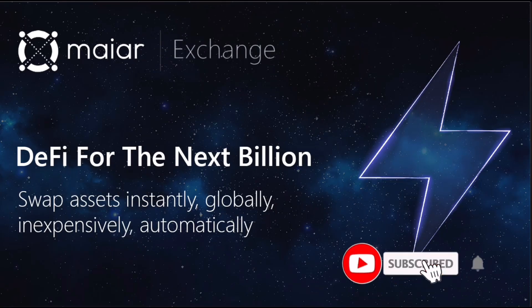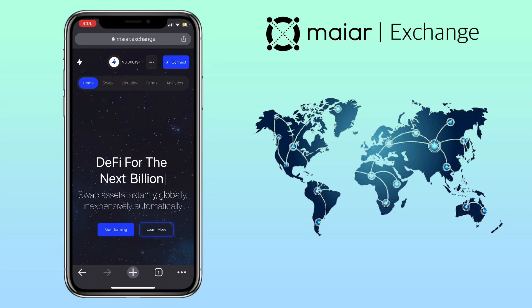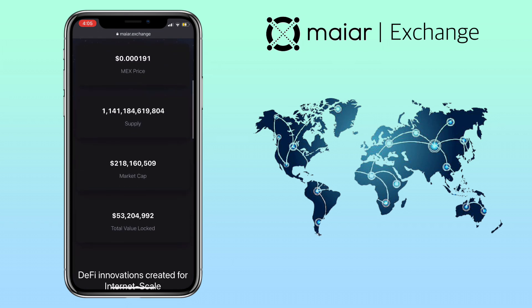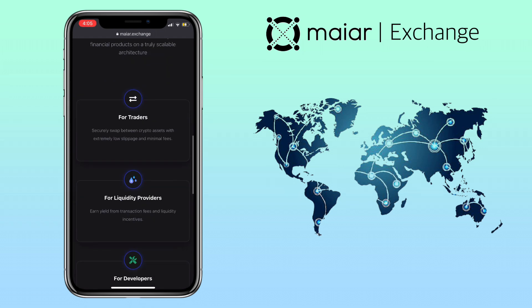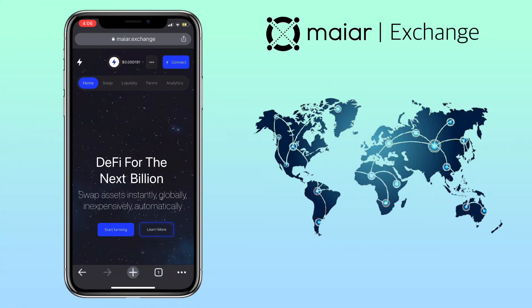Hi, welcome to the channel. If this is your first time, kindly hit the subscribe button down below to stay updated with my uploads. In this video, I'll show you how to stake and farm tokens on Maiar Exchange. Maiar Exchange is the DEX AMM platform developed by Elrond Network, combining powerful UX, intuitive design, scalable infrastructure, and compelling incentives. The Maiar DEX is the fully community-owned platform that will bring DeFi adaptation to an internet scale.